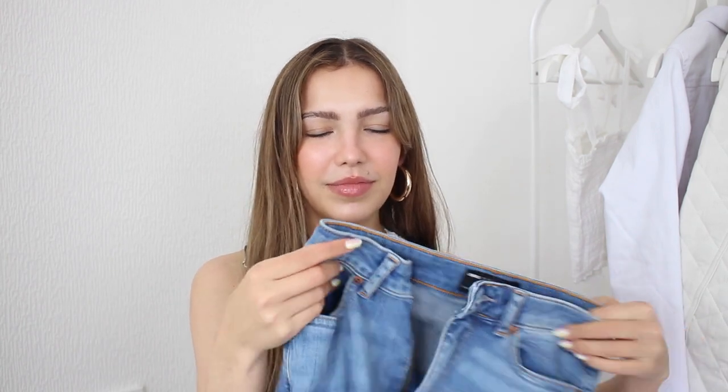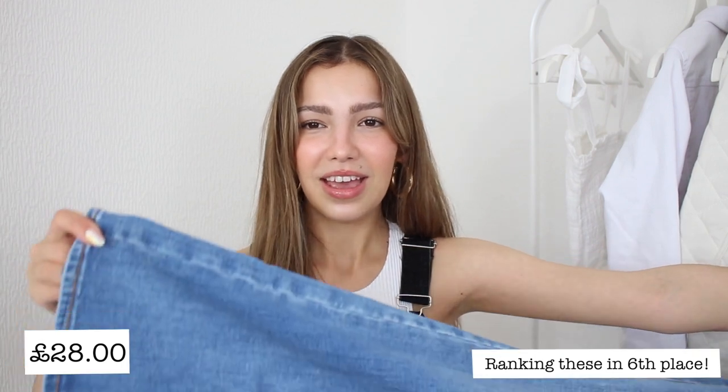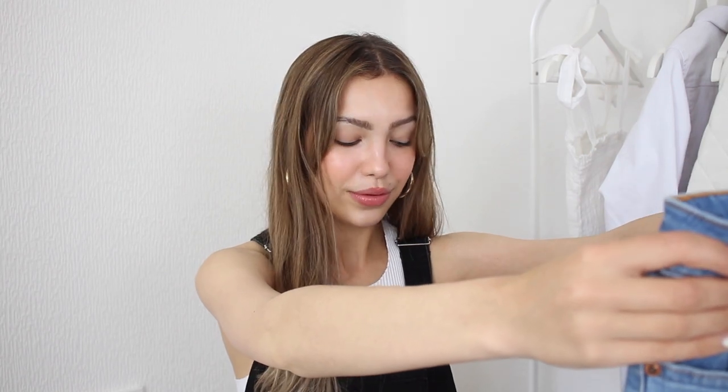These feel like a literal pair of jeggings and these are the first ones from ASOS. I'm not sure what style they are, but they also smell really weird — like rusty or dusty or something. They literally look like a straight leg jean and this colour of blue is quite bright. They also look really short. I'm not too promising about those ones — I don't think these are going to be a good pair.